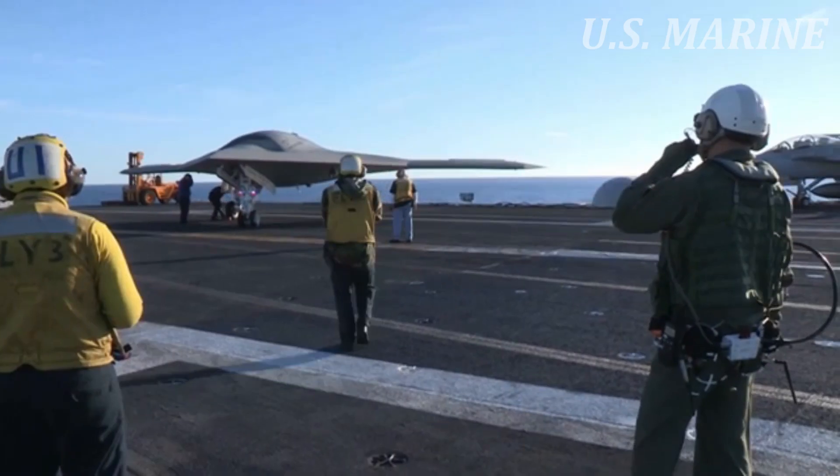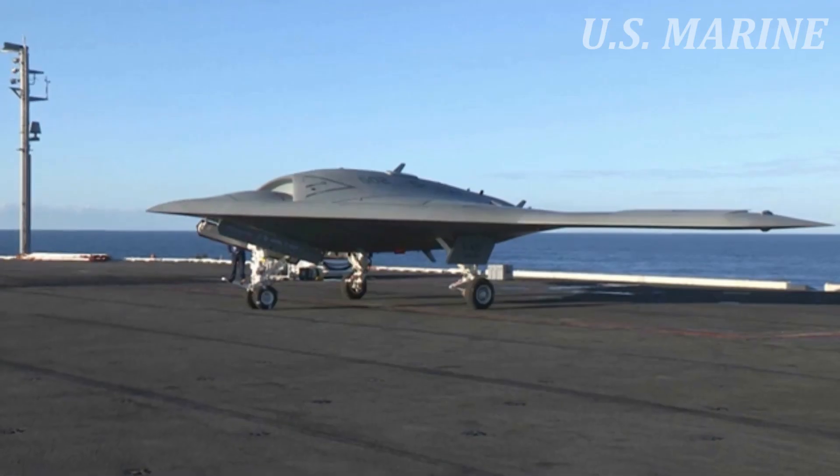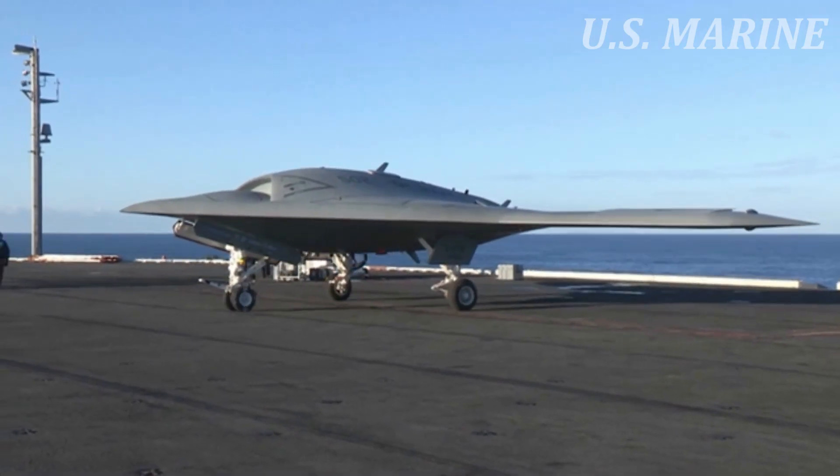The program aims to develop and demonstrate a fighter-sized, tailless, unmanned aircraft that can be deployed from a U.S. Navy aircraft carrier.